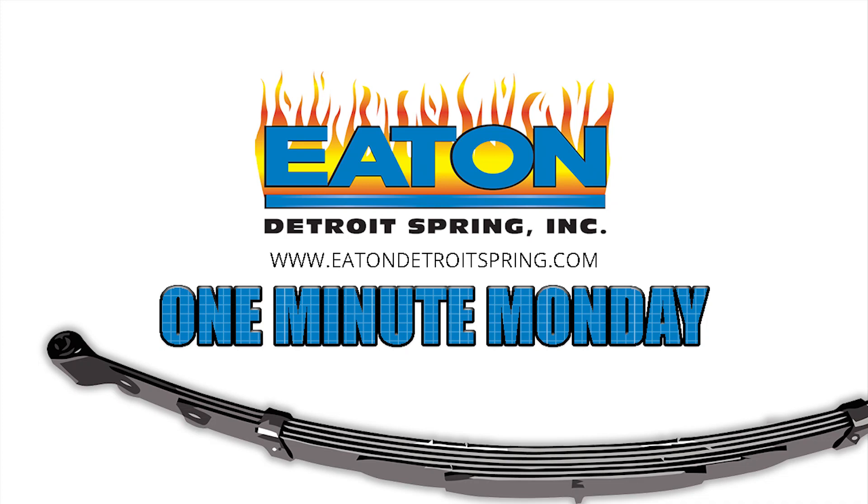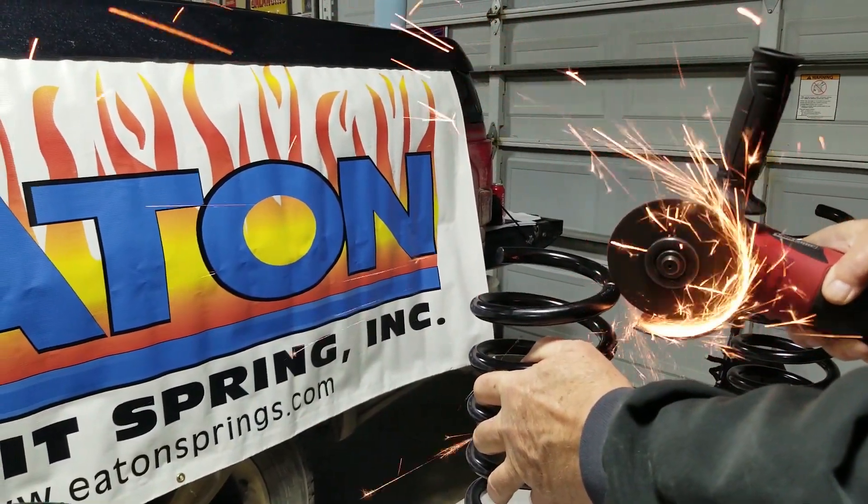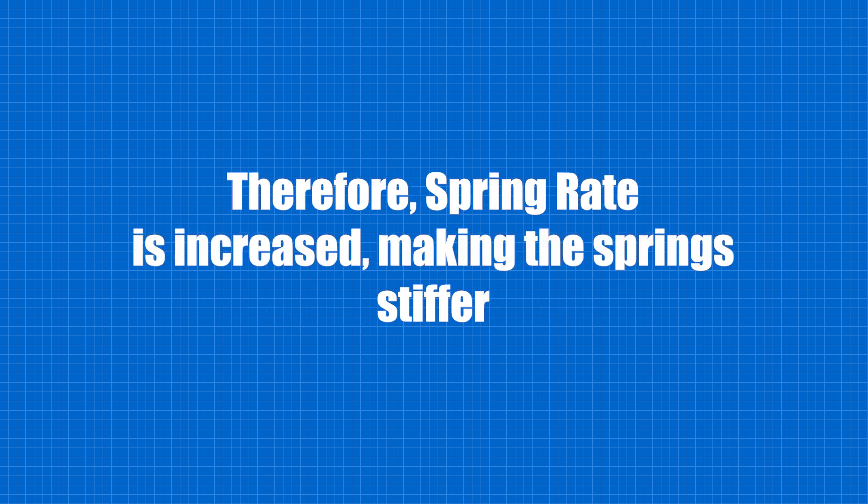You've installed springs on your vehicle that will set it lower than stock ride height, and it seems to be riding a little bit stiffer. Whenever a vehicle is lowered, there is a reduction in the amount of suspension travel. Because of this, the spring rate is increased.